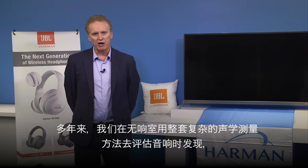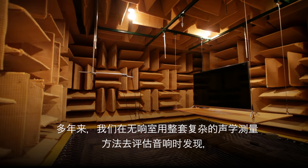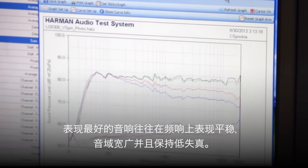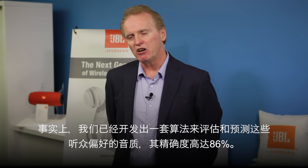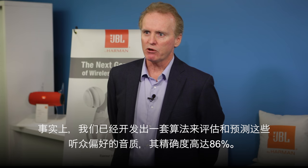Over the years, we've found that when we measure these products in an anechoic chamber using a set of comprehensive measurements, the products that perform best have very flat frequency response maintained over a wide listening area, and very low distortion. We've developed an algorithm that takes these measurements and predicts the listener's preference ratings with 86% accuracy.